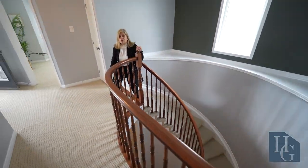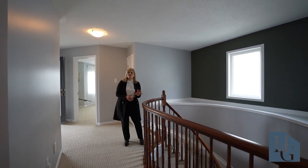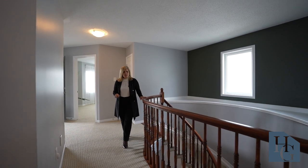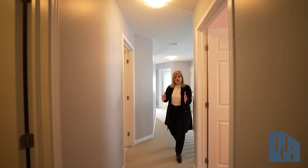What I really like about the flow of this home is just the way you've got this gorgeous curved staircase coming up. There's a nice side window and alcoves available for all of your decorative items, beautiful railing, and then a really nice hallway area.